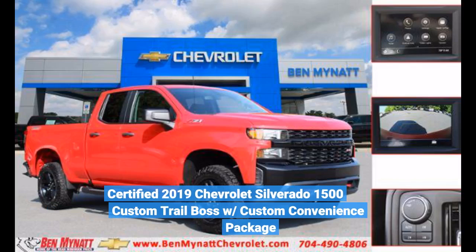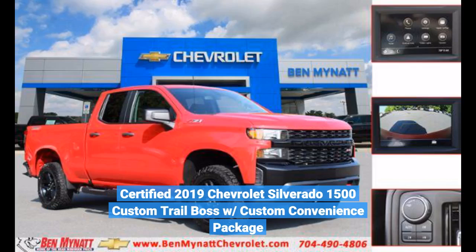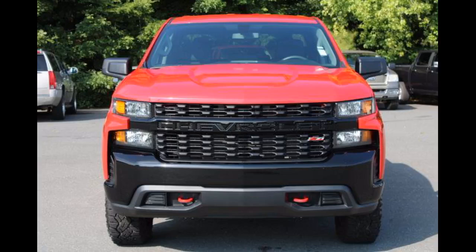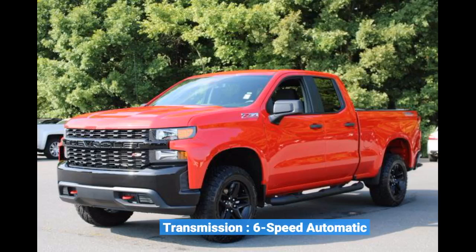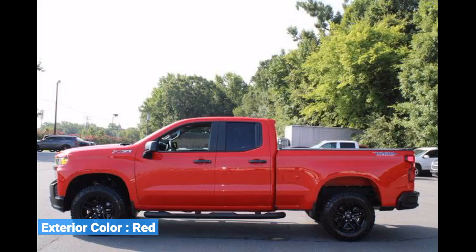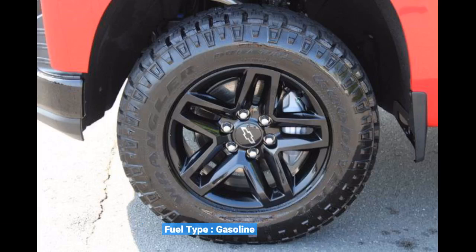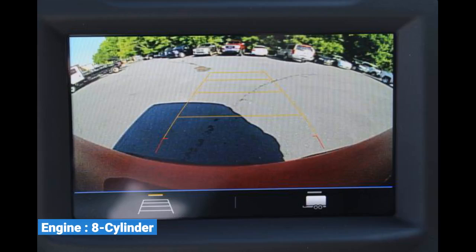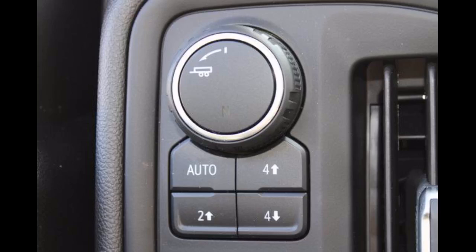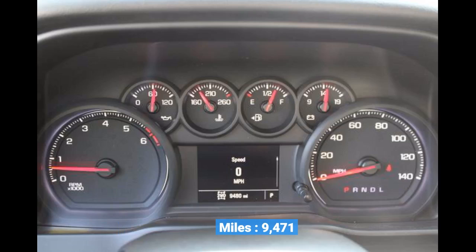Certified 2019 Chevrolet Silverado 1500 Custom Trail Boss with Custom Convenience Package. Interior Color: Black. Transmission: 6-Speed Automatic. Exterior Color: Red. Fuel Type: Gasoline. MPG: 14 City, 18 Highway. Engine: 8 Cylinder. Drive Type: 4-Wheel Drive. Miles: 9,471.